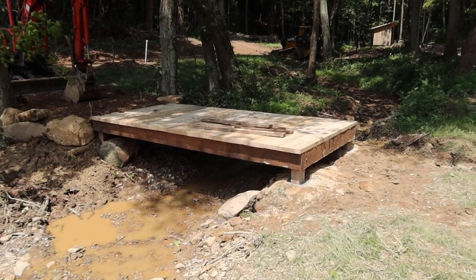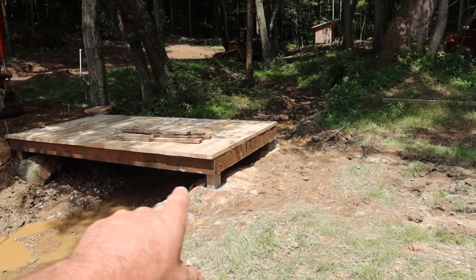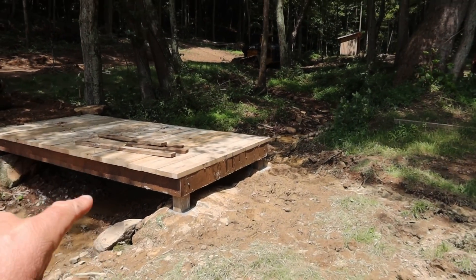We just got to get some more rocks and put them on this side for a little head wall, bring in some dirt to get our grades correct. This job is going beautifully.